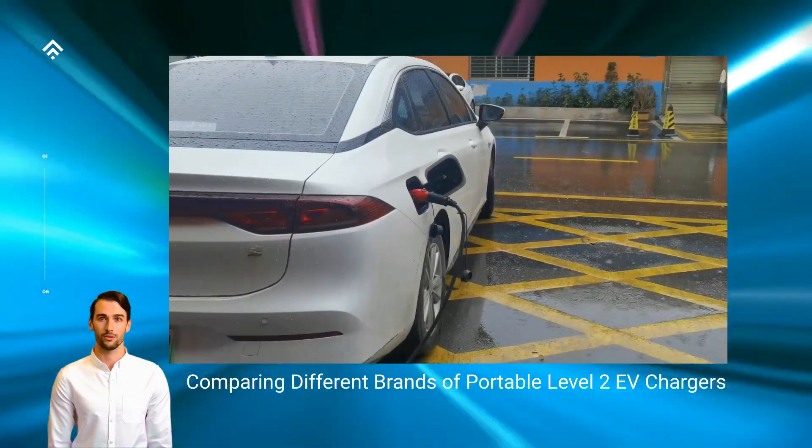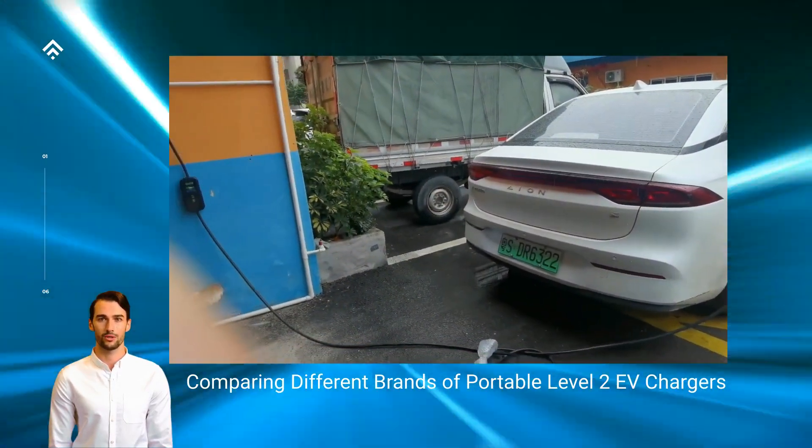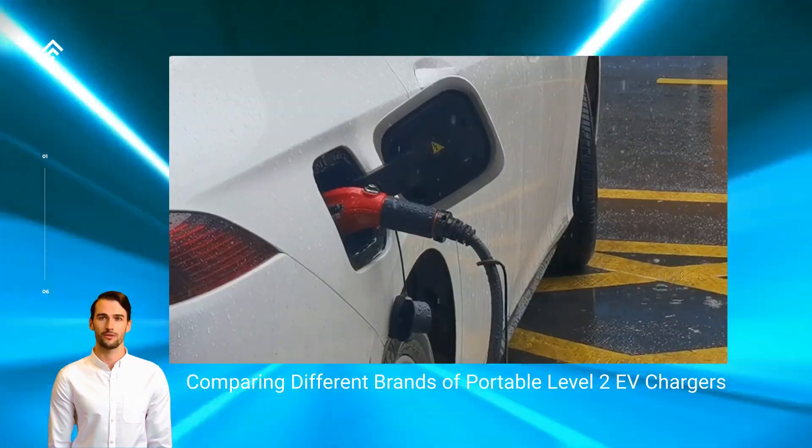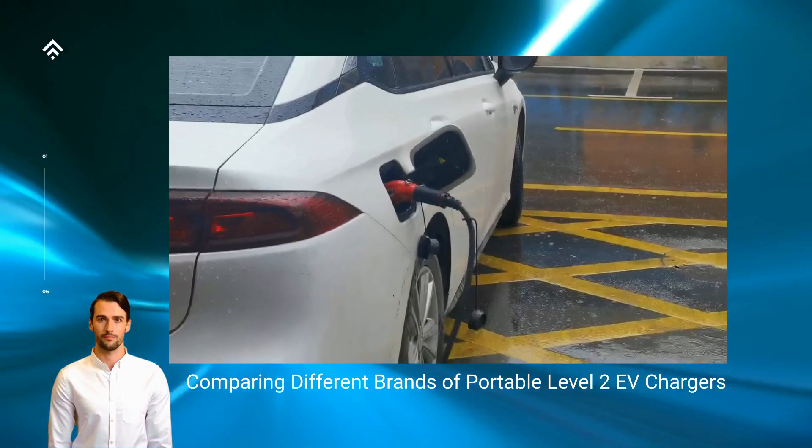making them a convenient choice for renters and those who frequently change their charging locations. Maintenance is also minimal, with most portable chargers requiring periodic cleaning and visual inspection to ensure optimal performance.